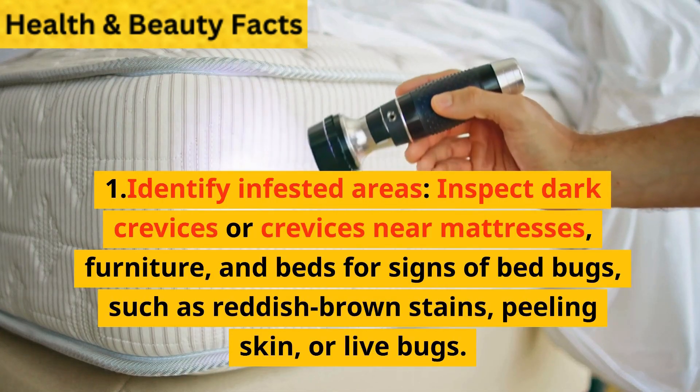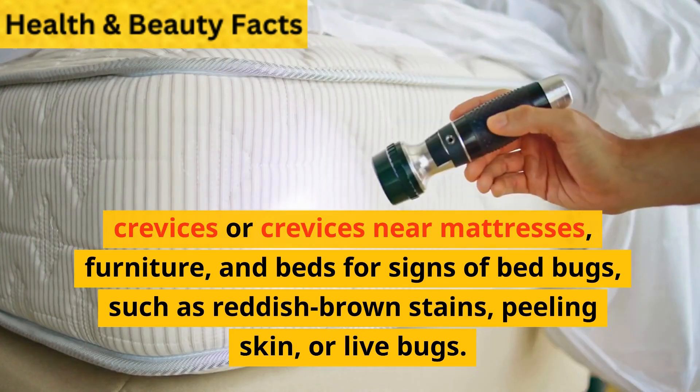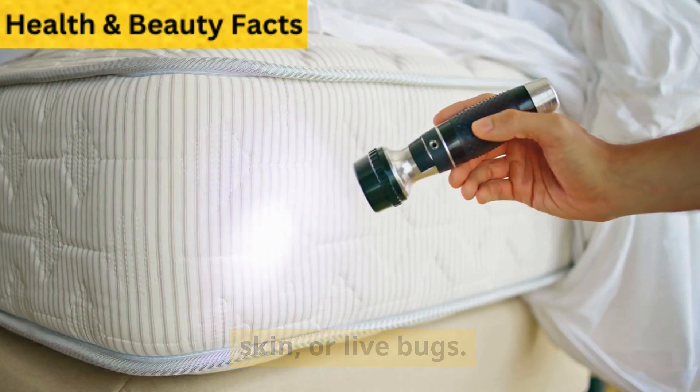Step 1: Identify infested areas. Inspect dark crevices near mattresses, furniture, and beds for signs of bedbugs, such as reddish-brown stains, peeling skin, or live bugs.